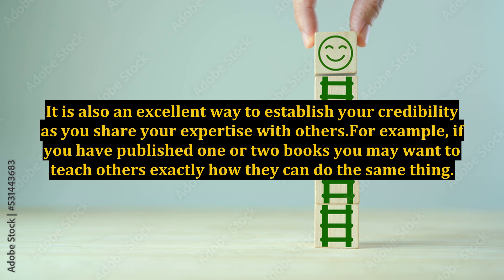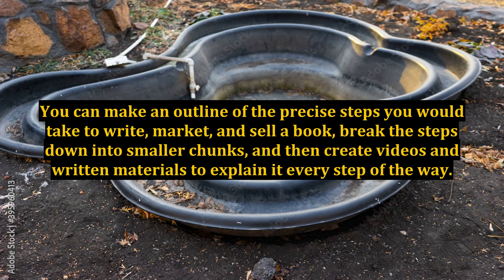For example, if you have published one or two books, you may want to teach others exactly how they can do the same thing. You can make an outline of the precise steps you would take to write, market, and sell a book, break the steps down into smaller chunks, and then create videos and written materials to explain it every step of the way.